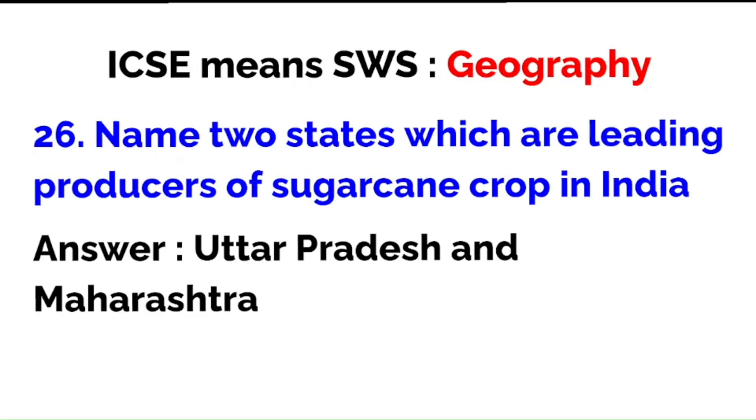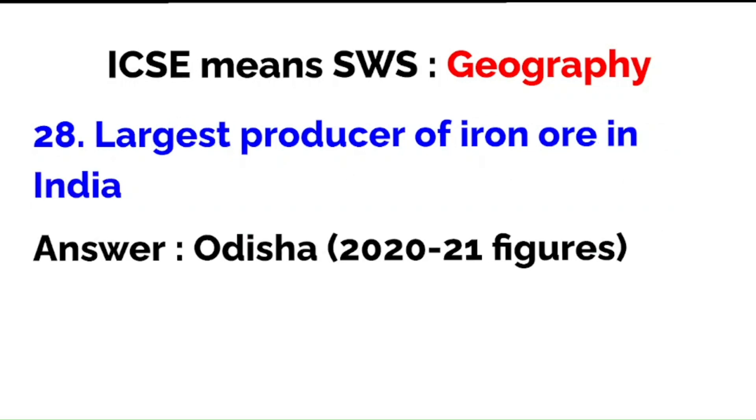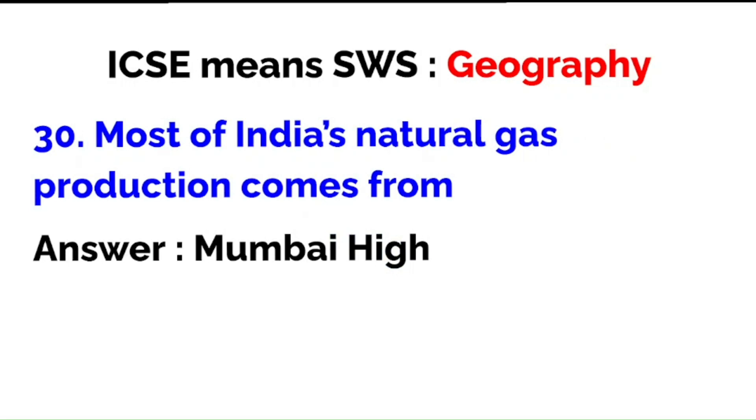Name two states which are leading producers of sugarcane in India: Uttar Pradesh and Maharashtra — very neck and neck in production. Leading producer of manganese is Madhya Pradesh according to Bureau of Mines records of 2019. Largest producer of iron ore in India is Odisha according to 2020-21 figures. Largest gas-producing state in India is Assam, but most of India's natural gas production comes from Mumbai High — so read carefully whether the question asks about a state or a particular field.